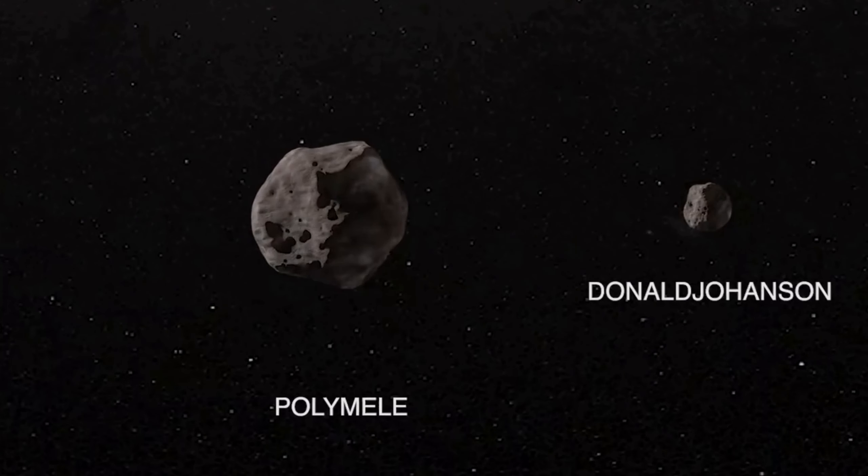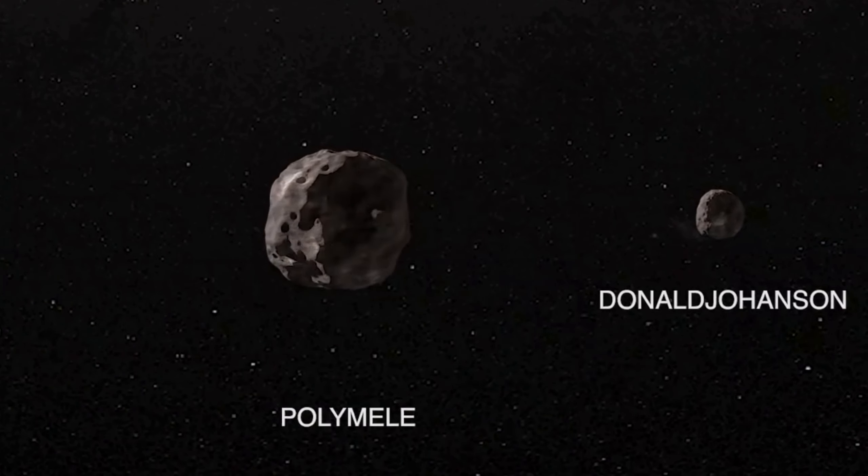Then, one month later on September the 15th, is the Polymele encounter. Polymele is 20 kilometers wide and also extremely dark, and will be a good candidate to study this kind of asteroid.